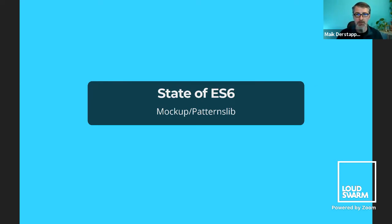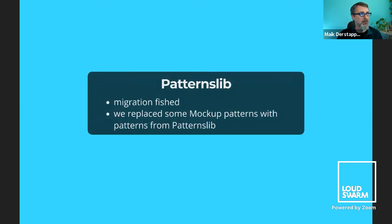I just want to give the current state of the ES6 development in Mockup, which has been going on over the last year and a bit more. The first thing is the pattern library — Patternslib — which is partly used in Plone. The migration there was finished a while ago, mostly by Johannes Weger. We also replaced some of the Mockup patterns with alternatives from Patternslib because they are better maintained and do a better job in some cases.